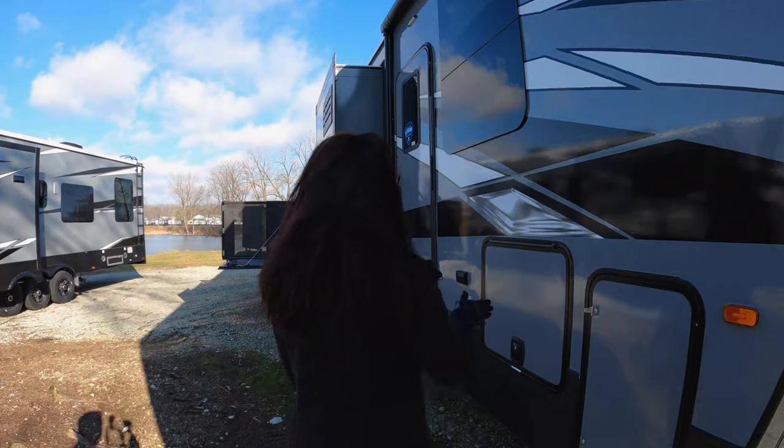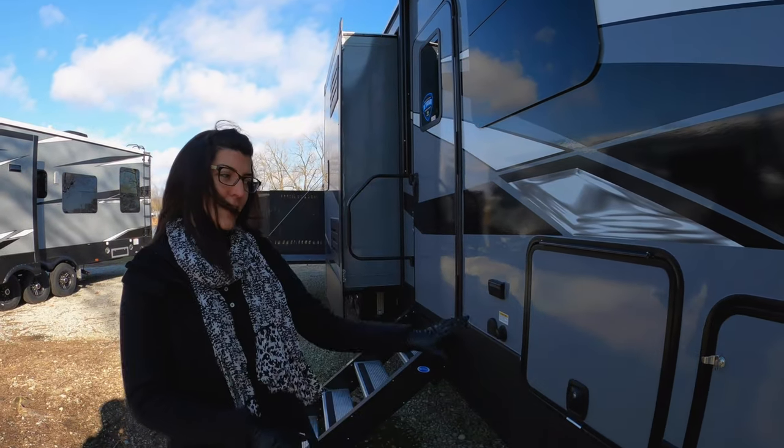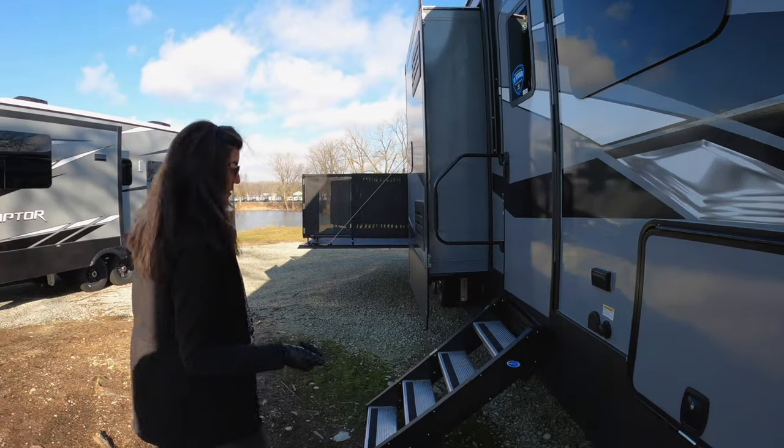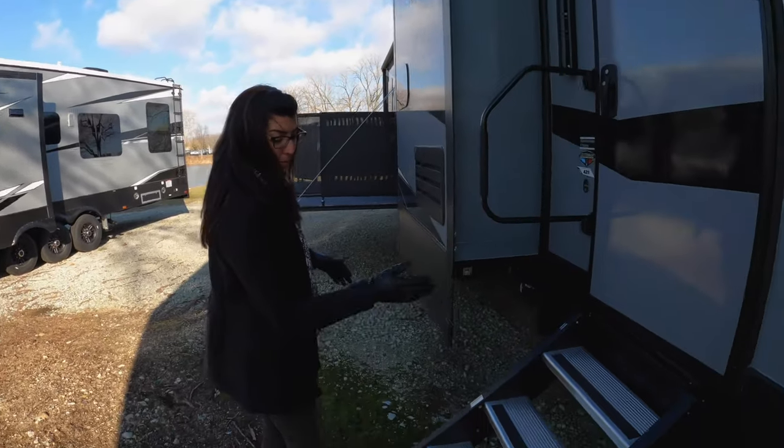Before I go inside though, there are lots of storage spaces out here. It's locked so I can't really get in right now, but it does pass through. So tons of storage. You have the solid steps right here.